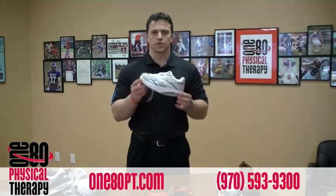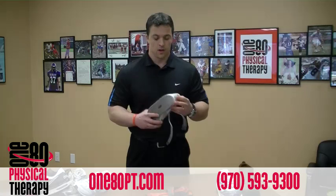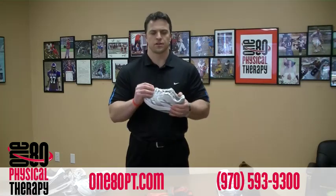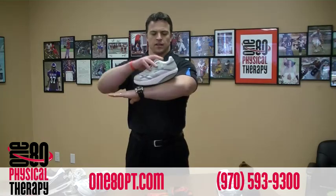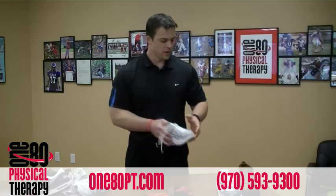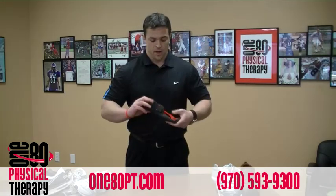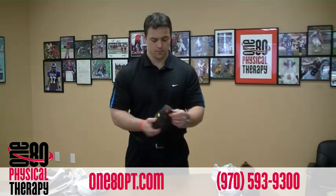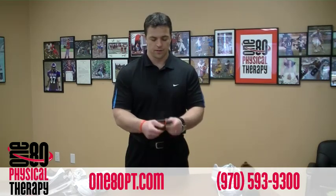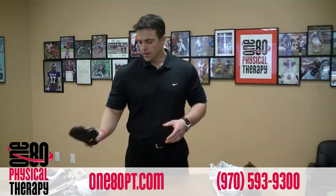Now take one of these rocker bottom shoes that have become the in thing for people who want to lose weight without exercising or get rid of low back pain. Absolutely no motion in this shoe — it actually dictates the motion that your foot will go through and doesn't let your foot do anything. So we'll put that with the stiff ones. The other extreme are these Vibram five-finger shoes — absolutely nothing to them, no arch support, they actually let your toes move individually. So one extreme to the other.